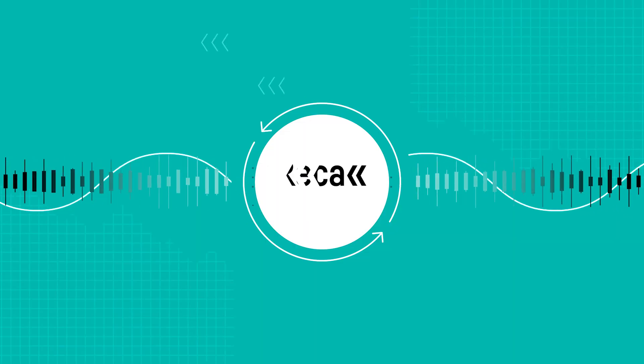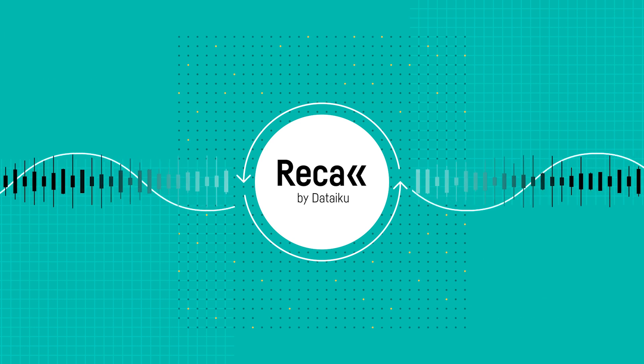Hey everyone, welcome back to another Recall by Dataiku video. In this video, we're going to talk about the three absolutely essential skills that you need to have as a data scientist. So without further ado, let's just dive straight into it.